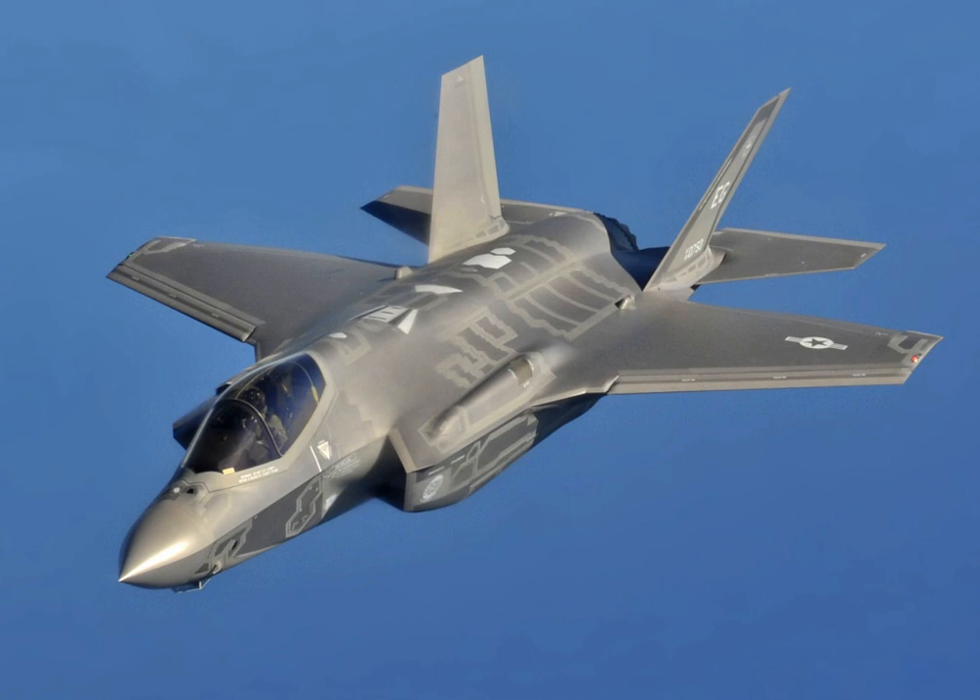F-35 development started in 1992 with the origins of the Joint Strike Fighter program, culminating in full production in 2018. The F-35 first flew on 24 October 2000 and the F-35A on 15 December 2006. The F-35 was developed to replace most U.S. fighter jets with variants of one design common to all branches of the military. It was developed in cooperation with a number of foreign partners, and unlike the F-22 Raptor, intended to be available for export.